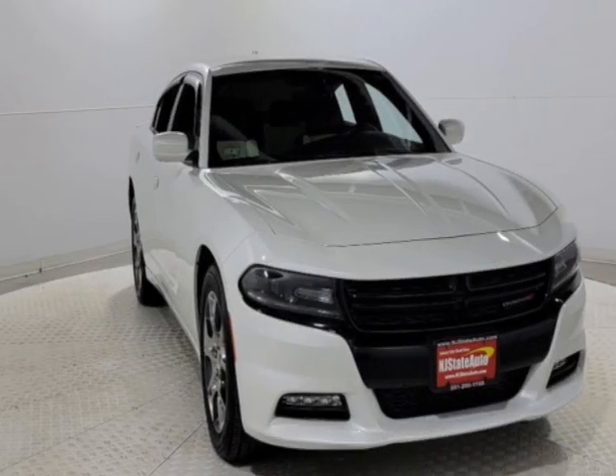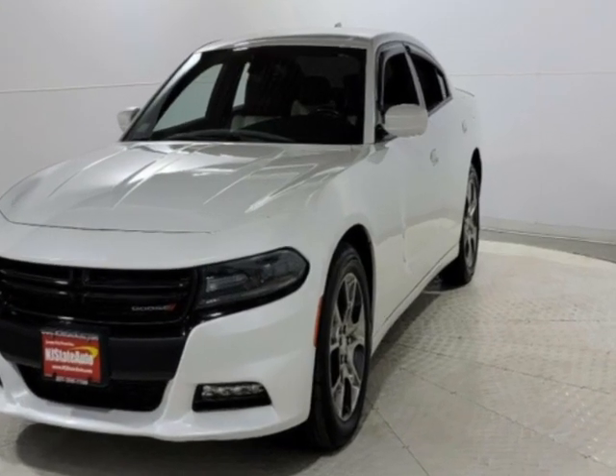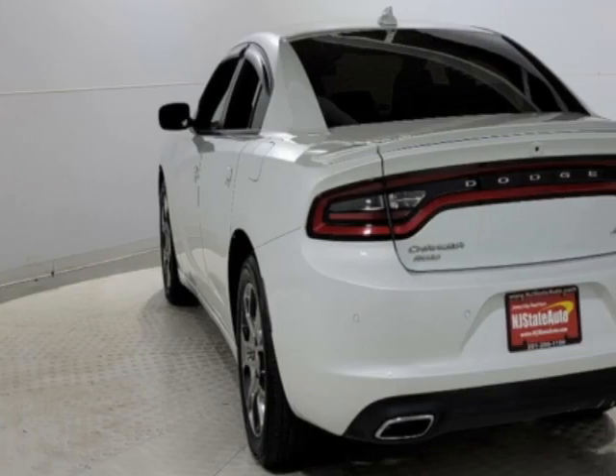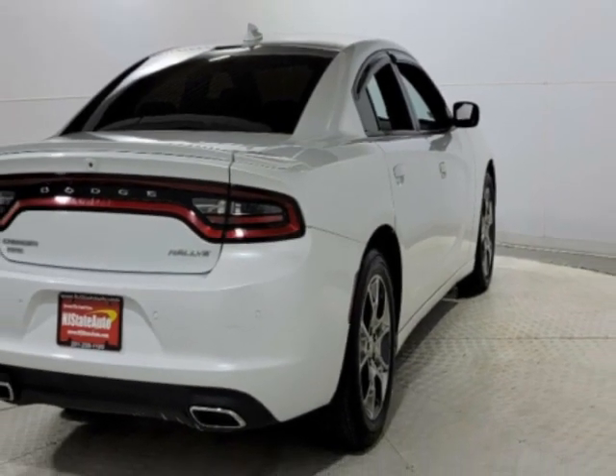Take a look at this 2016 Dodge Charger. This Charger has just under 57,000 miles. This vehicle has a limited warranty and gets an estimated 18 miles per gallon in the city and an estimated 27 on the highway.